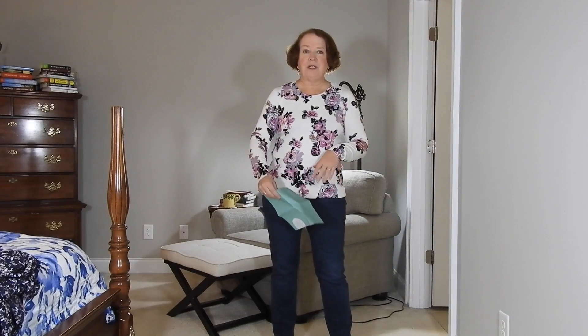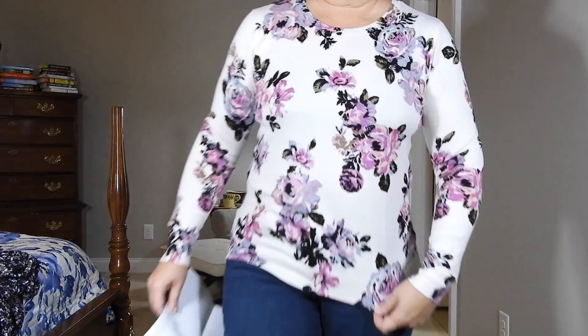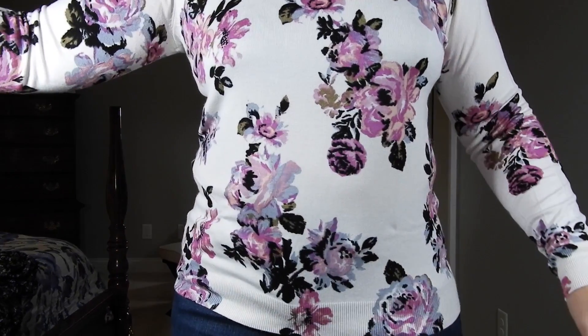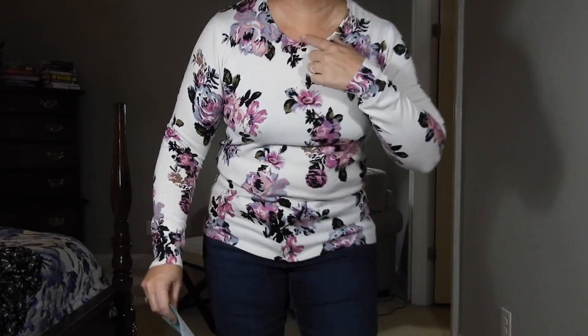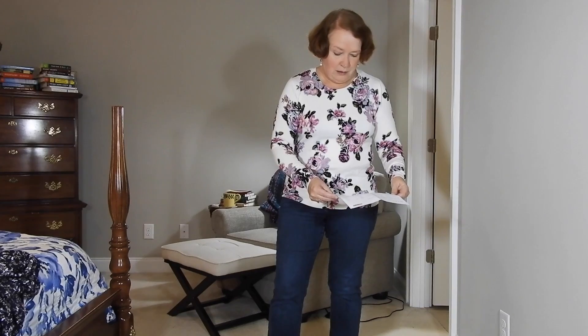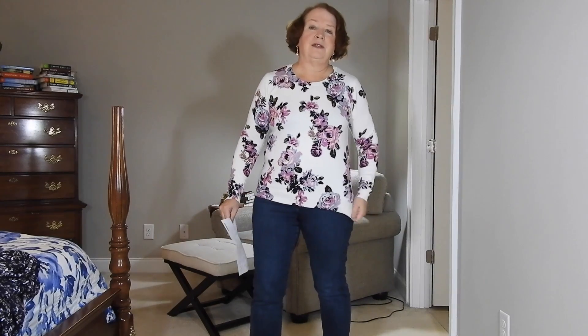All right, I've got a lot to try on. I'm looking forward to it. Welcome back — it's time for the try on. Starting with the Daniel Rain Pullover Top. It's like a sweater, very light sweater material, with a really pretty floral print and a nice neckline. The price is $68. I like it, but I don't love it, so I probably won't buy it.